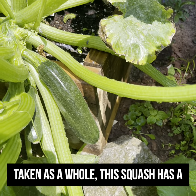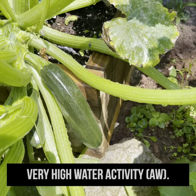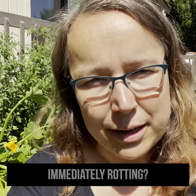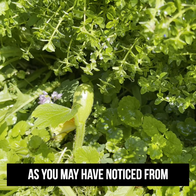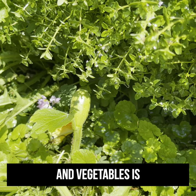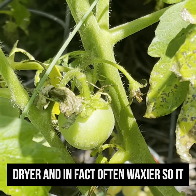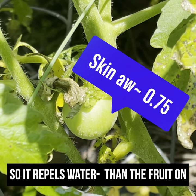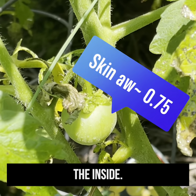Taken as a whole, this squash has a very high water activity. So how come it can sit outside without immediately rotting? As you may have noticed from experience, the outside of most fruits and vegetables is drier and in fact often waxier, so it repels water, compared to the fruit on the inside.